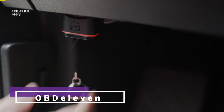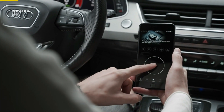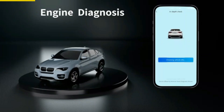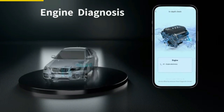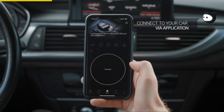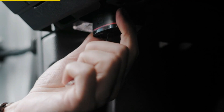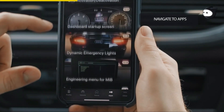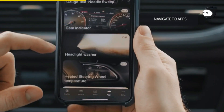Introducing OBD-11, a remarkable device that will revolutionize your car experience. With OBD-11, you can unlock a new level of understanding about your vehicle. It's really simple to use — just connect it to your smartphone via Bluetooth and plug it into your car. With the user-friendly Android app, you'll gain a wealth of information about your vehicle's status and performance.